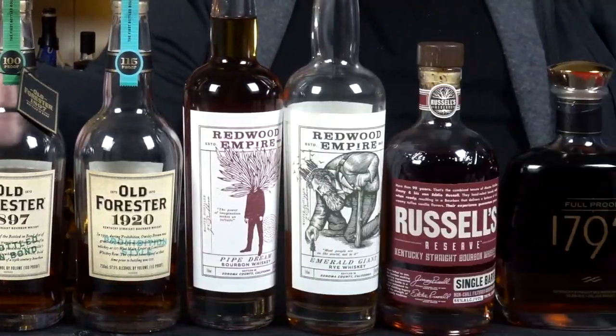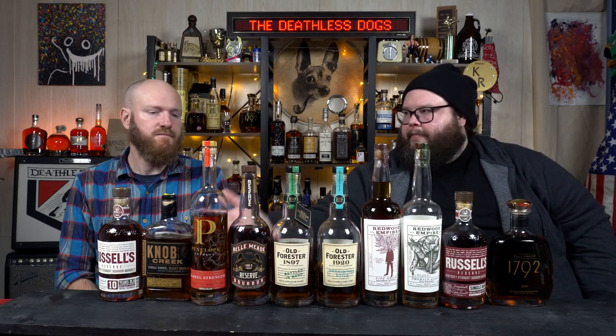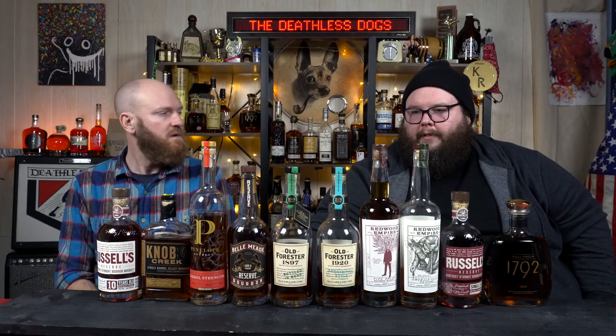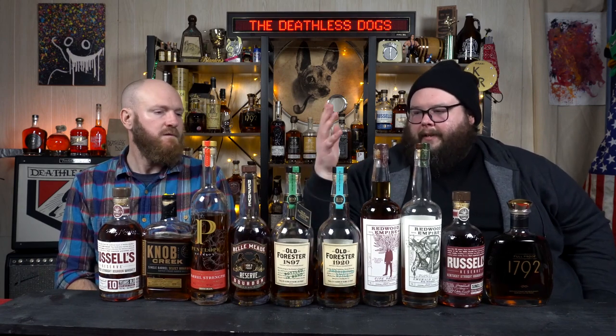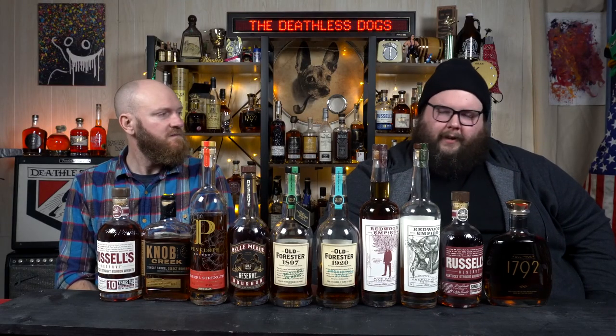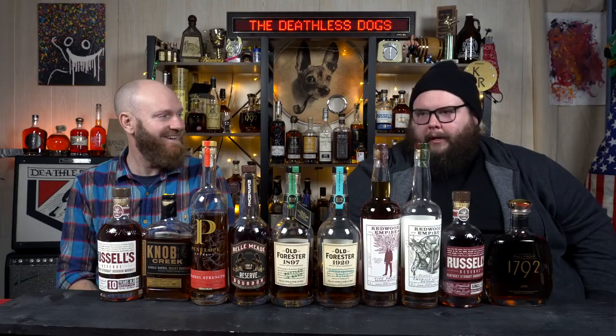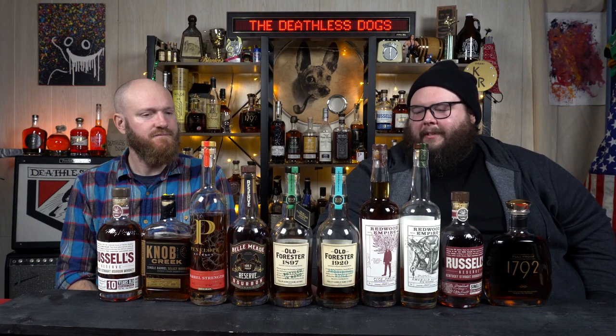1792 — they're going to have it on every shelf in America. Look at this wall of stuff; this probably looks similar to a liquor store shelf you've seen. These are going to be on shelves in your area, and you shouldn't feel sad about not getting those allocated bottles when these are available to you. They're a good consolation prize. Just because it's not something you can flex on Facebook or Instagram doesn't mean it's not good. And if you post your pour online and somebody gives you shit about it — who cares.